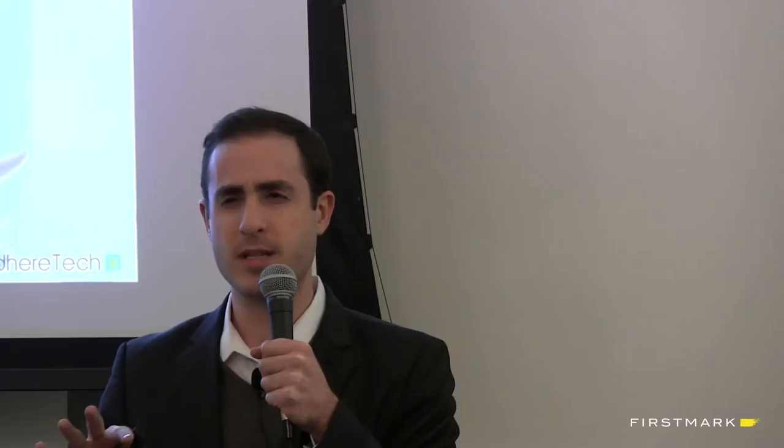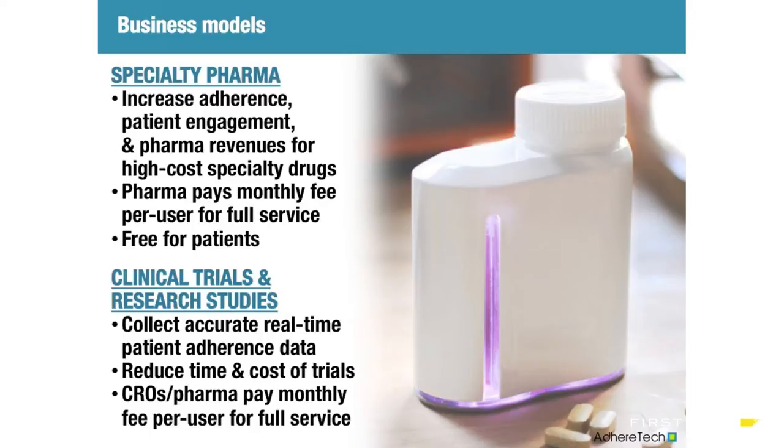Two main business models. Number one, we work with pharma companies to put existing drugs in our bottles - drugs that are on the market, high-cost medications for cancer and HIV. These pills are often hundreds of dollars per single pill. They go in our bottle, patients are more adherent to their medication. Average adherence rates are about 60 to 70 percent, so we lift that. Patients are healthier, it's free for patients, and pharma pays us because patients are taking closer to the optimal level of medication, increasing revenues.